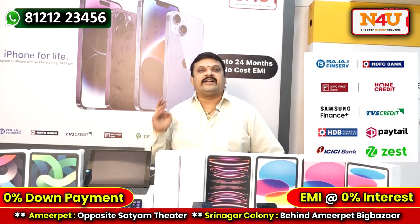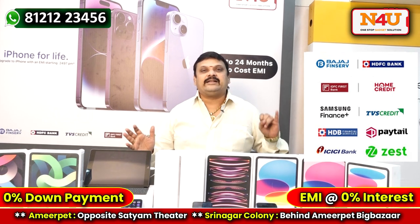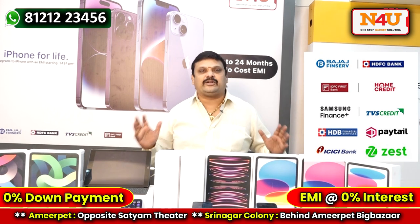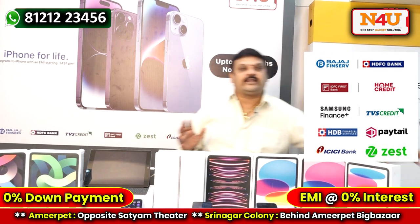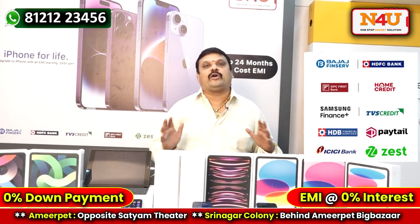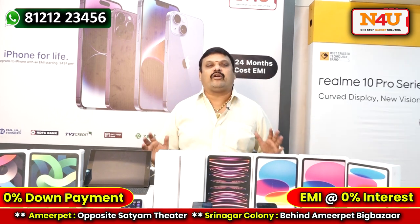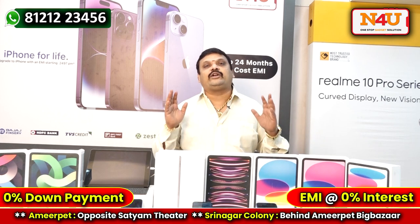Our finance partners include Bajaj Finance, HDFC, IDFC, Just Money, Kotak Mahindra, ICICI Bank, and DMI Finance, among others. We can tie up with any bank for any customer. You'll need to provide documents. If your CIBIL score is good, you get zero down payment options. If your CIBIL is lower, be prepared for a down payment. We also offer debit card EMI finance options, with tie-ups across 10 debit card banks. The age limit is compulsory — 22 years and above.